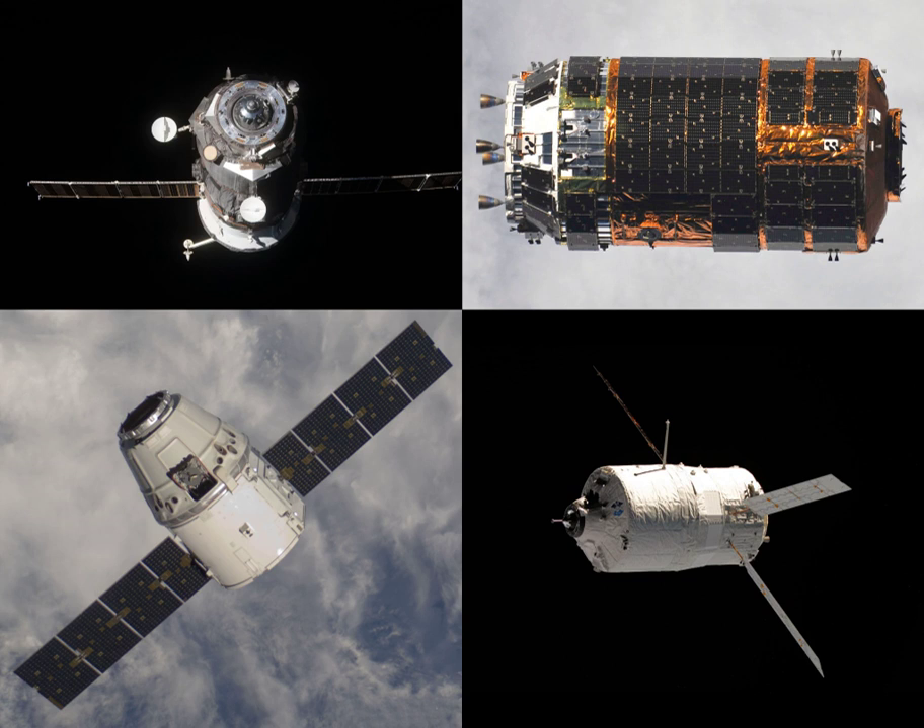It would have remained docked for six months, before undocking on 5 March 2012.